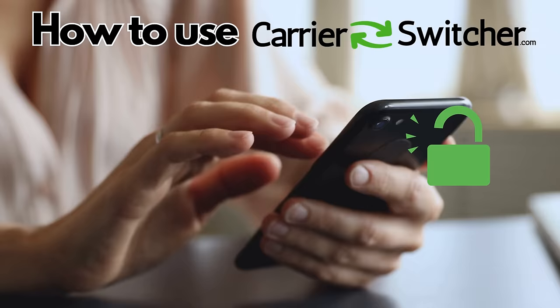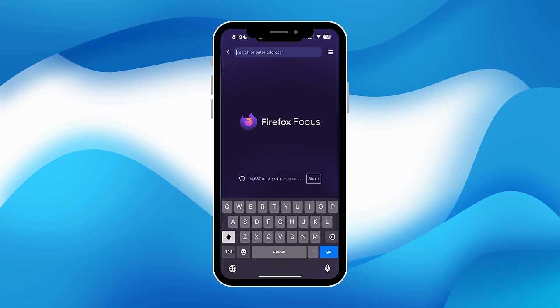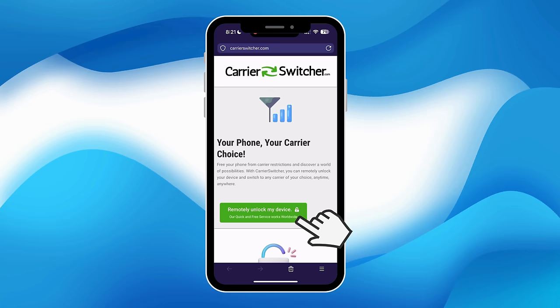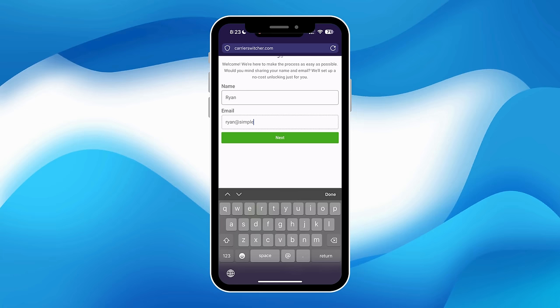Let's dive straight into how to use Carrier Switcher, a handy online tool for unlocking your phone. First, you'll need to visit carrierswitcher.com. Once there, look for the green button to start the process. After clicking the green button, you'll be prompted to enter your name and email. This step is crucial as it's how they'll assign the order to you. Make sure to use a real email address because you'll receive a confirmation code through it.